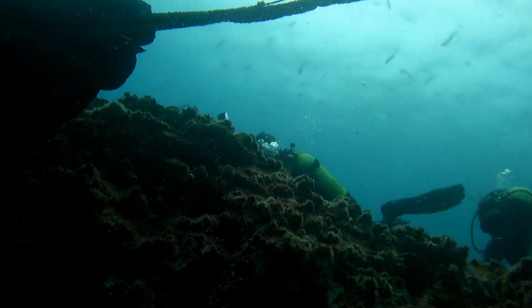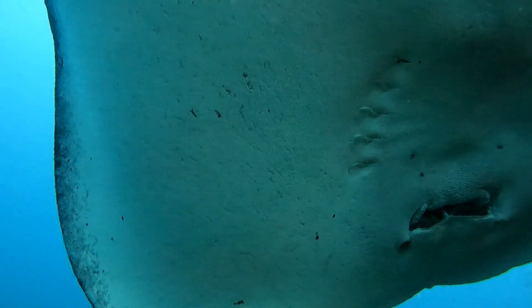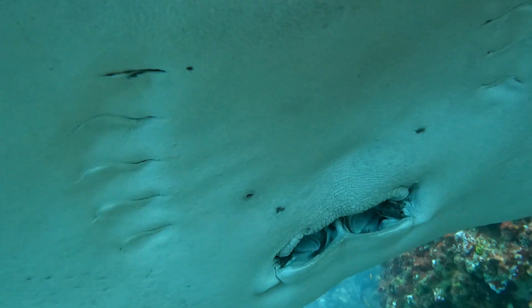This is a huge 2 meter marble ray riding in turbulence on top of the ridge. They can sometimes end up in strange positions around divers when doing this. Here we had the opportunity to see inside its mouth and gills.